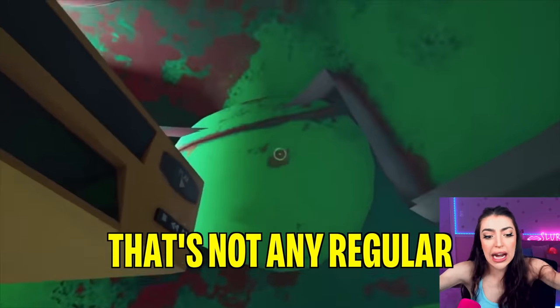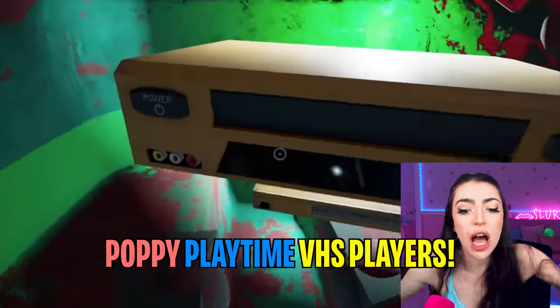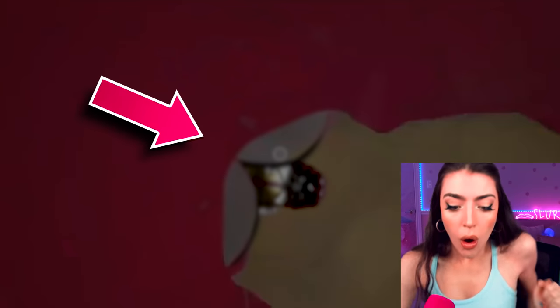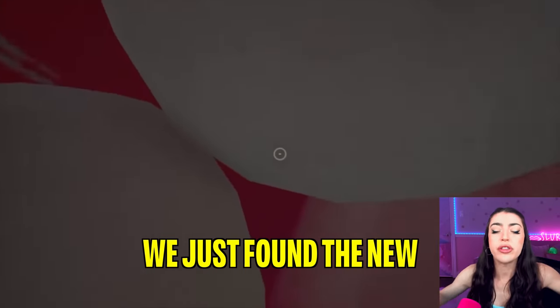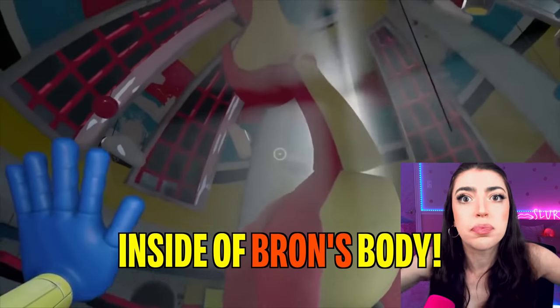Family, that's not any regular VHS player. That's one of the top secret Poppy Playtime VHS players. Right there. We just found the new Poppy Playtime Chapter 3 toy inside of Braun's body.